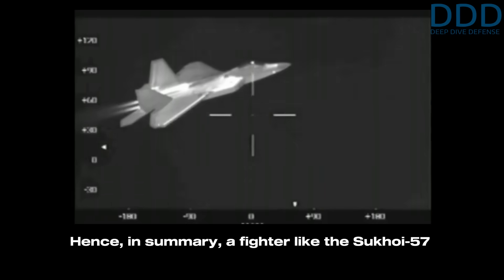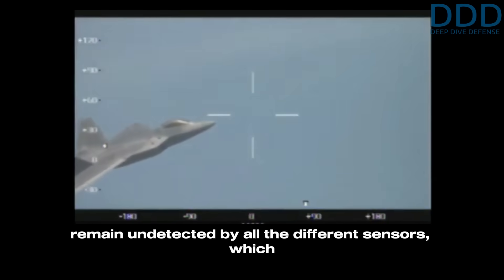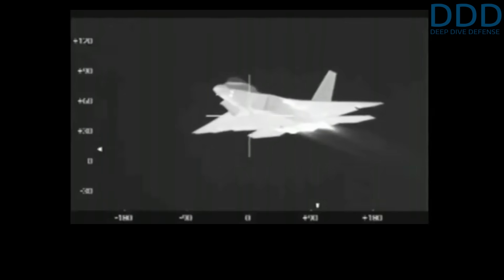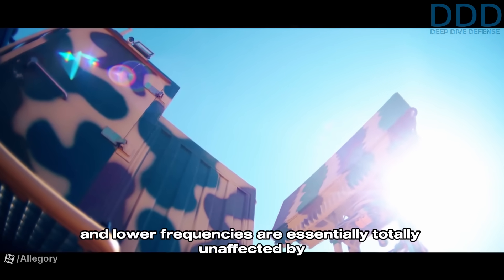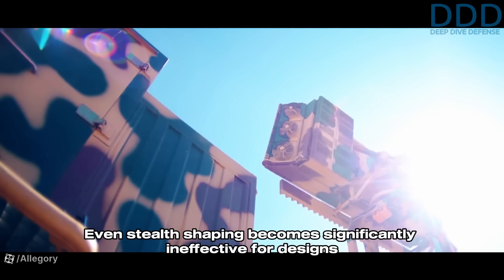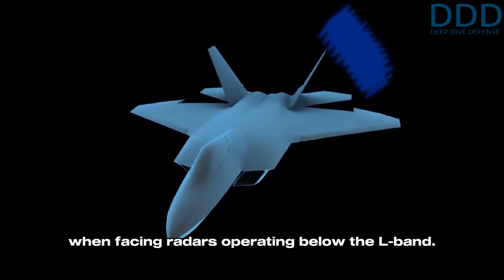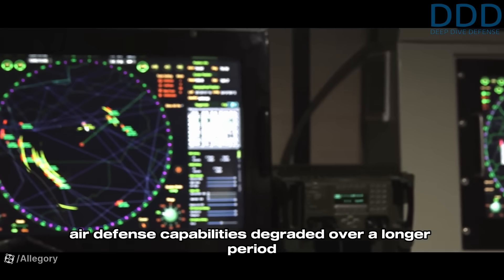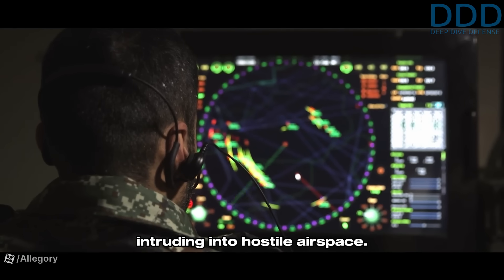In summary, a fighter like the Sukhoi 57 or F-35 could not expect to remain undetected by all the different sensors fused within an integrated air defense system of an advanced opponent. Ground-based radars operating in the S-band and lower frequencies are essentially totally unaffected by radar-absorbing structures and materials. Even stealth shaping becomes significantly ineffective for designs like the F-35 and Sukhoi Su-57 when facing radars operating below the L-band. Therefore, an opponent would need to have its air defense capabilities degraded over a longer period to exploit the advantage that stealth offers for intruding into hostile airspace.